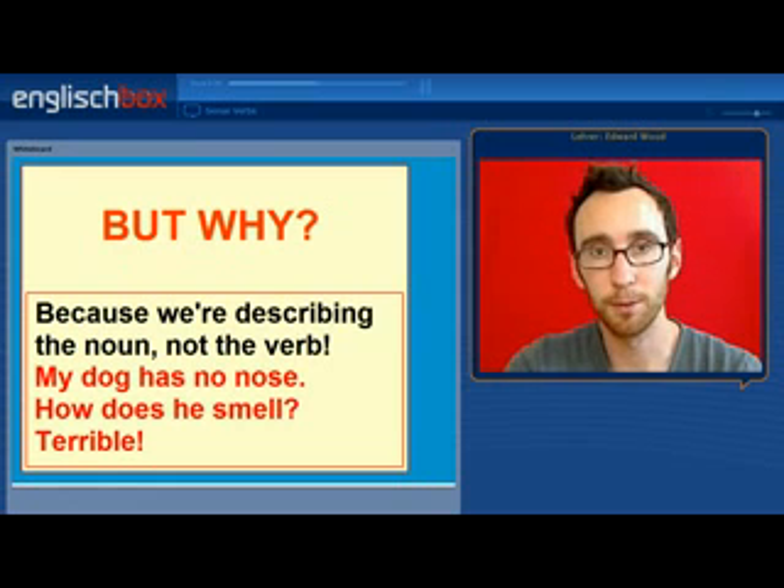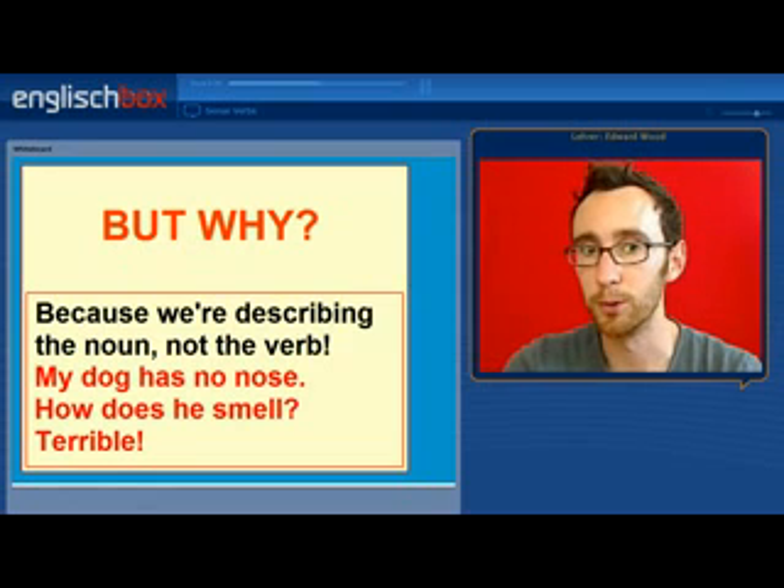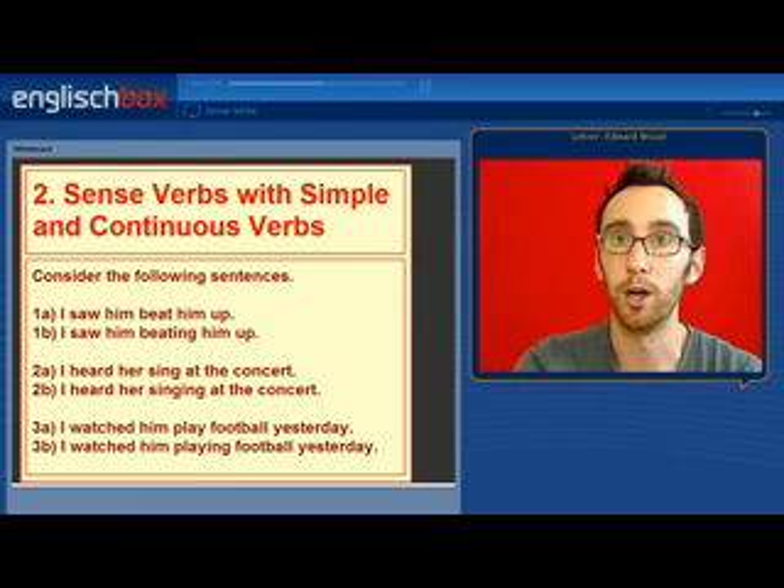If we use the adverb, then the old English joke — 'my dog has no nose. How does he smell? Terrible' — simply wouldn't work.